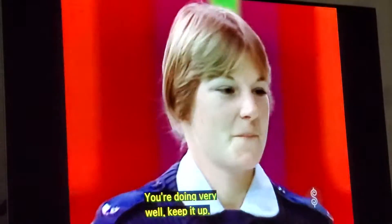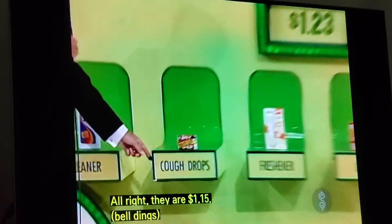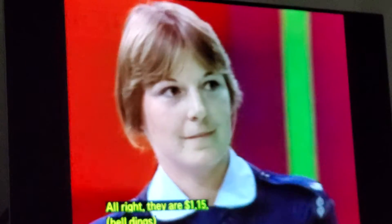You're doing very well. Keep it up. The cough drops. They are $1.15. Move her up to $1,000.